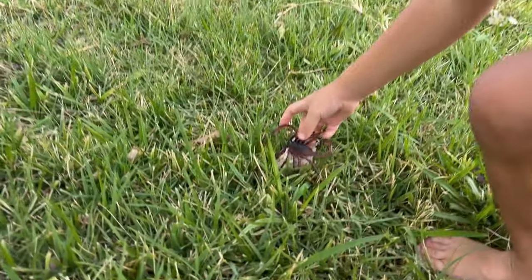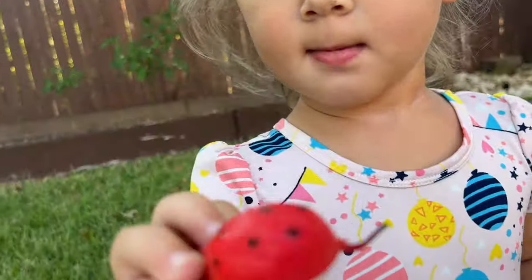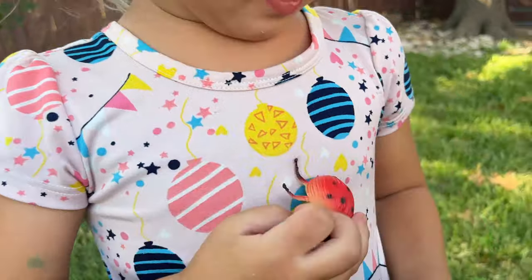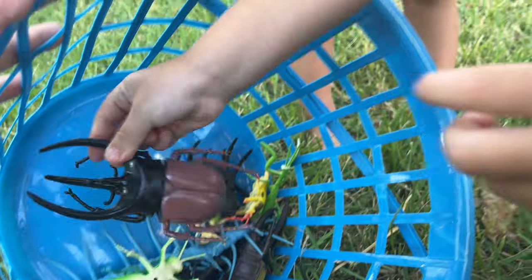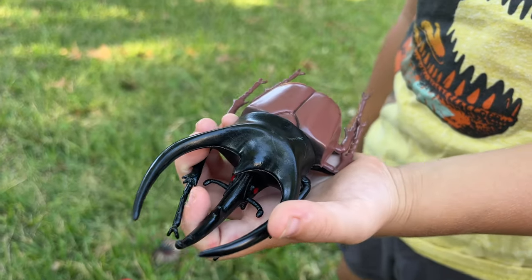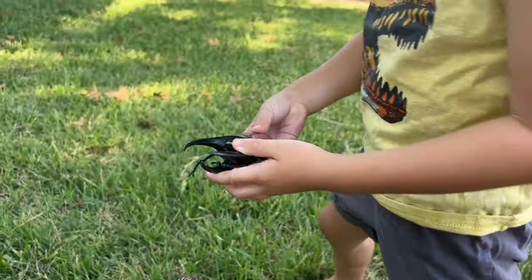Let it go. Okay, what's the next one? What is that one? Ladybug. Stag beetle? Stag. Stag beetle.